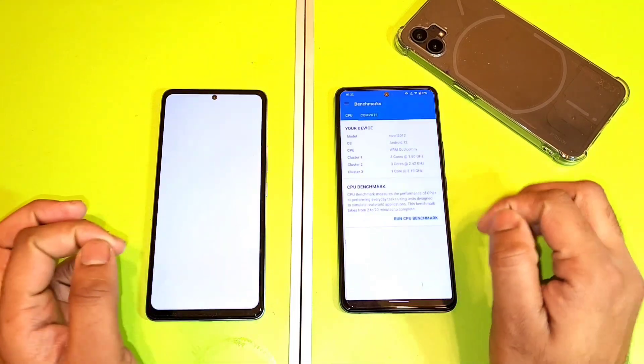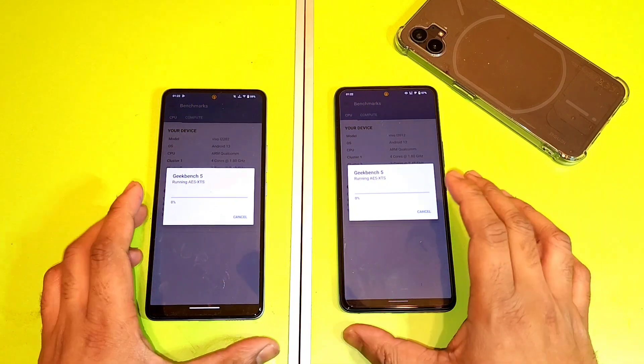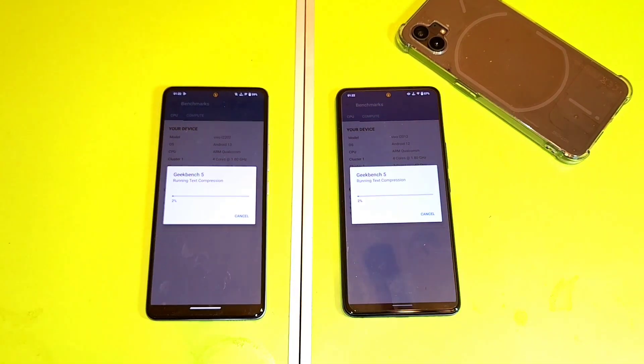Let me open the Geekbench application and let's try to do the test at the same time. Both phones have the same Snapdragon 870 processor, and now we're going to find out if there will be any kind of difference in the benchmarks between these both phones.